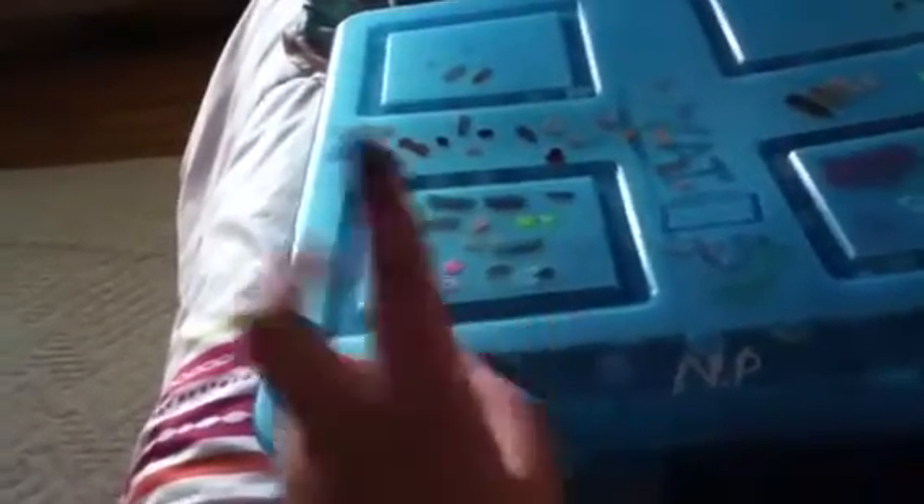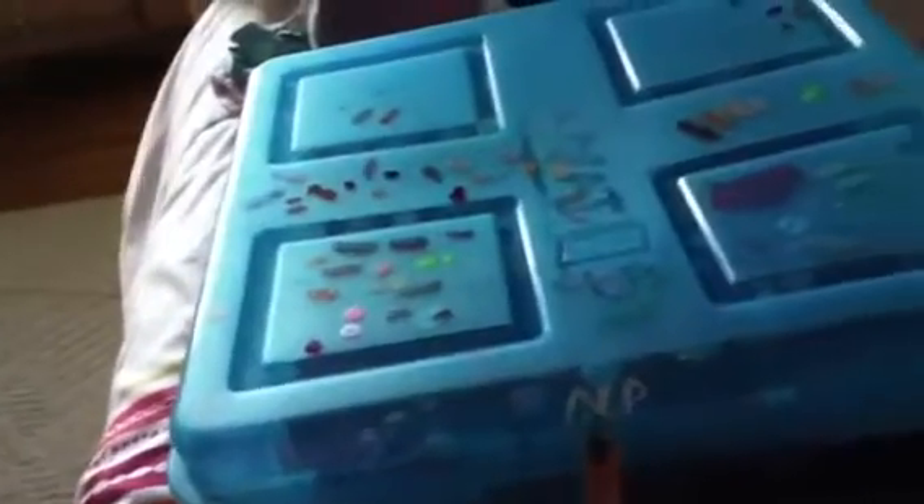There's going to be like three different videos: my nail care collection, my nail art collection, and my nail polish collection. And this is the nail polish collection. So I'm just going to stick to nail polishes and only nail polishes. NP is for nail polishes — this is my main nail polish box.